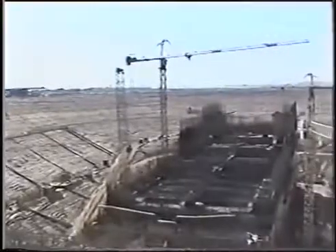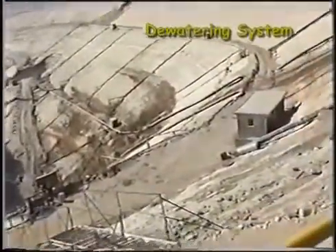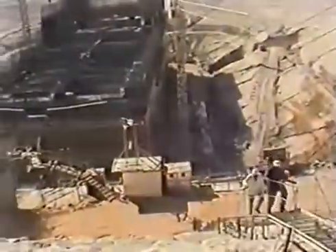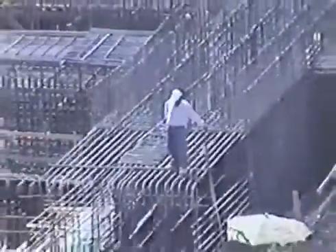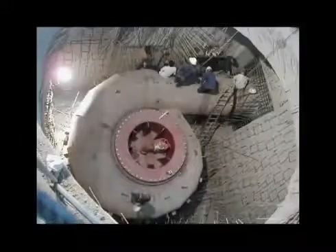Mubarak multi-stage pumping station is one of the world's largest, designed to have a maximum static head of 175 feet, which guarantees its operation when the water level in Lake Nasser reaches its lowest level of storage, which is 445 feet. The station houses 24 pumps — 12 on each side — each with a discharge capacity of 600 cubic feet per second.